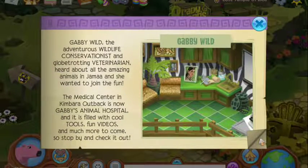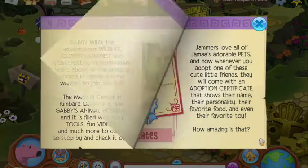Now I saw this too. This looks just kind of like a remake of the nurse, like the doctor's office. This is Gabby's Animal Hospital. So we'll probably have to check out all these things.